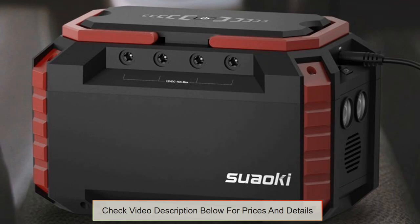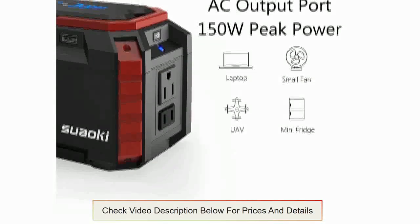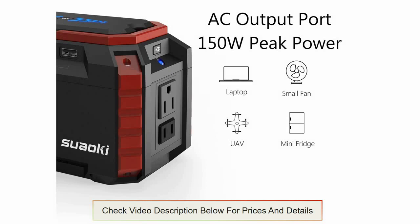A Maximum Power Point Tracking (MPPT) technology, in combination with the MC4 connector and DC 3.5x1.35 installed on this device, allows the generator to recharge its batteries using sunlight and also store solar energy.